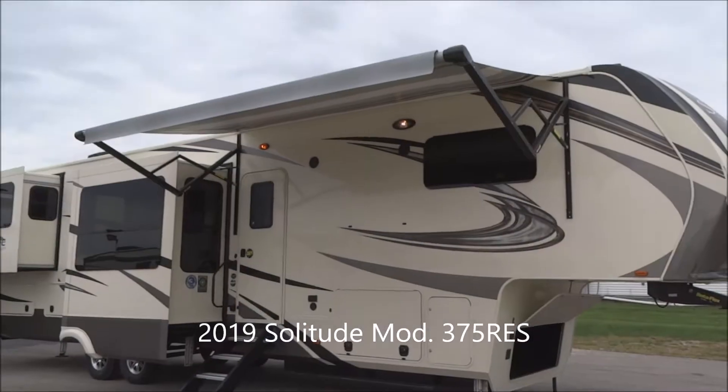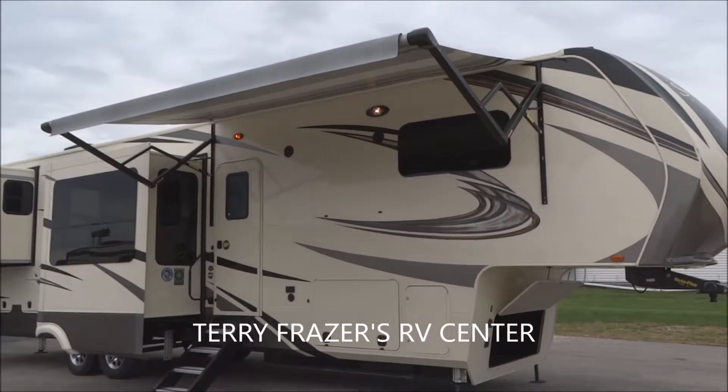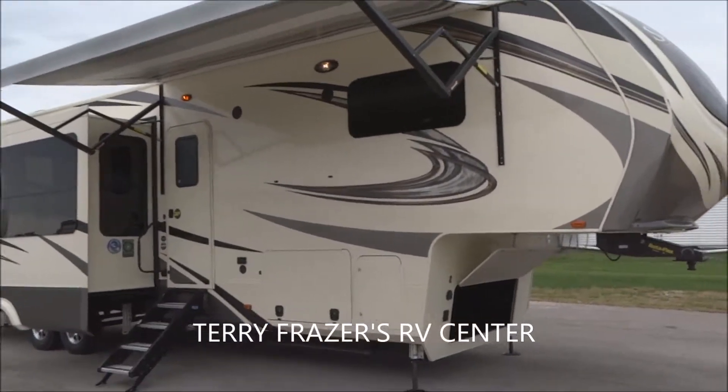This is a 2019 Solitude 5th Wheel, model number 375RES, and this presentation is brought to you by Terry Fraser's RV Center in Eldridge, Iowa.